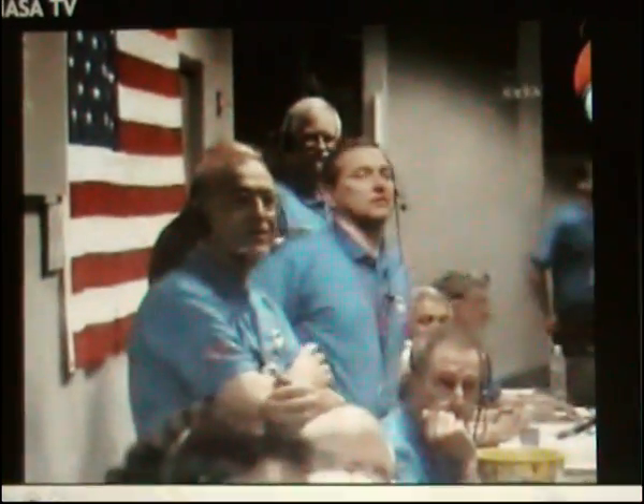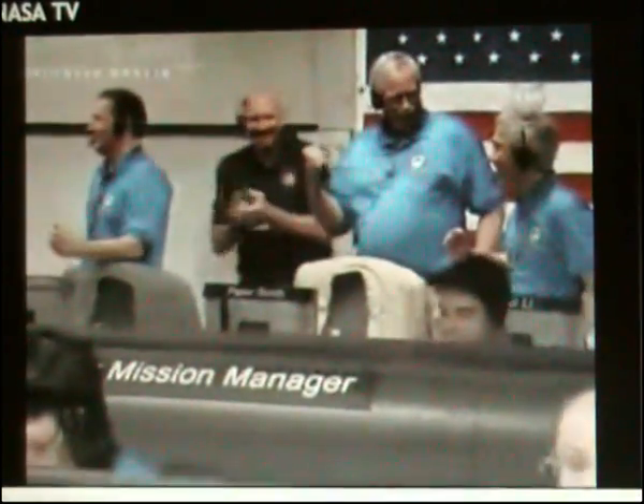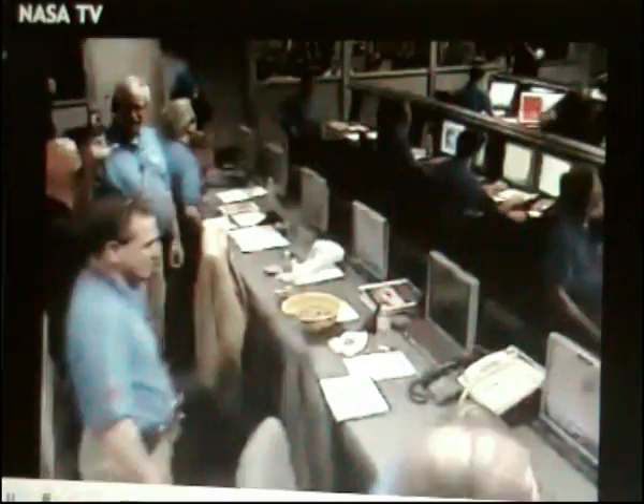Phoenix switch to 32K detected. We have data lockup. Airship deployment trigger detected. Heat shield trigger detected. Ground velocity 90 meters per second. Ground velocity 80 meters per second.